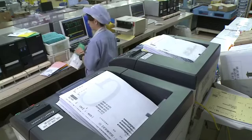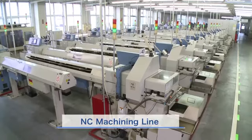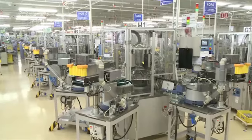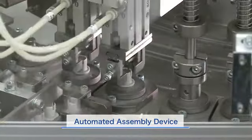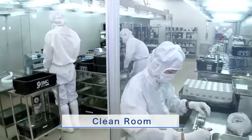All our manufacturing operations are performed automatically. We use the latest equipment in our factory's production lines. We offer a wide range of low-cost, high-quality products with fast delivery times in response to our customers' requests, from standard to custom-made products.